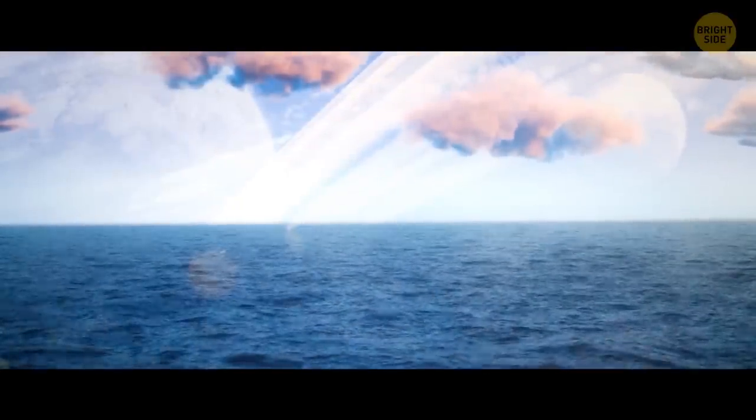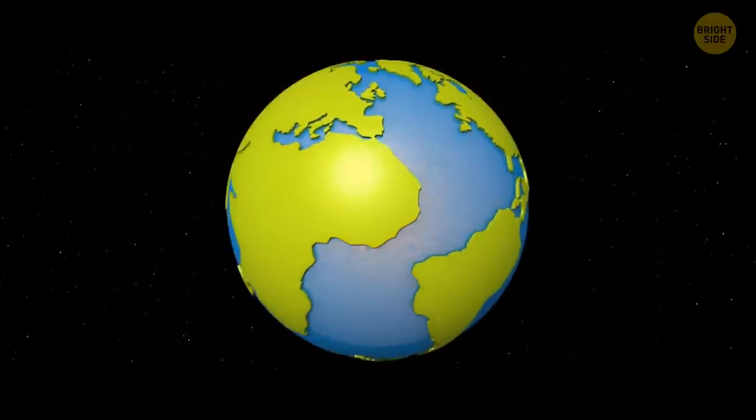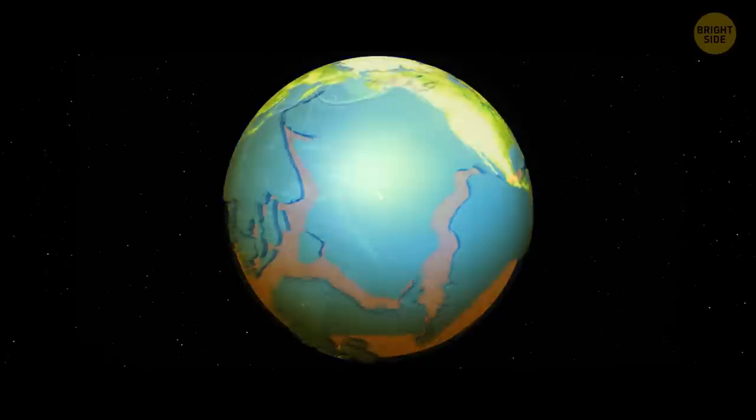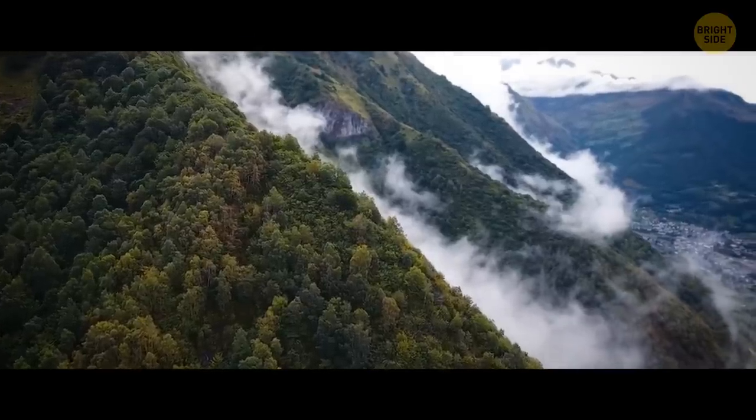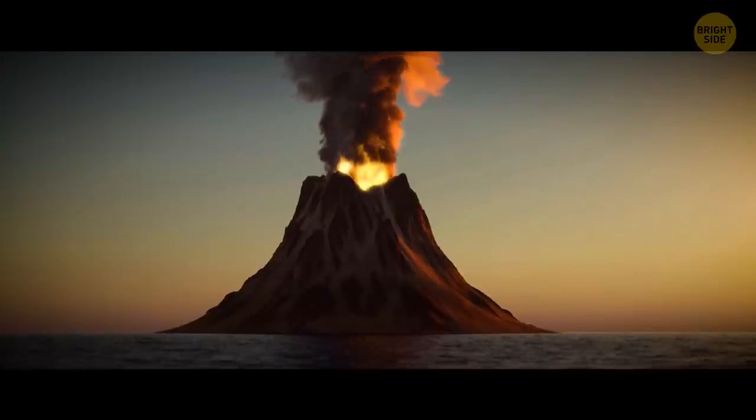With the climate getting hotter, polar caps will melt like ice cream on a sweltering summer day, adding to rising water levels. Within a few months, the entire Arctic will be nothing but liquid. The crust will wear out due to surface instability and fluctuating gravity, leading to more earthquakes and dormant volcanoes waking from their slumber.